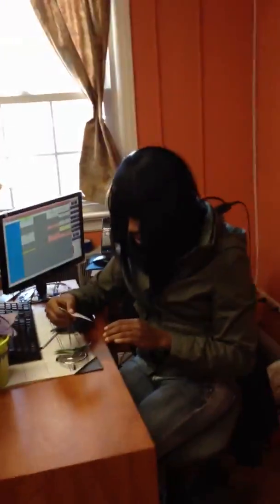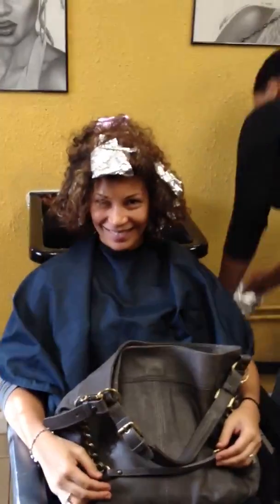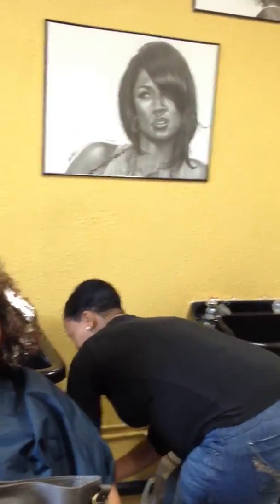We got our salon coordinator — say hi, Stacey. She's working things out over there with the money. Who we got over here? We got the Dominican girls. We got Gigi here getting highlights. Stylist Jaslyn — she's kind of shy. Not really.